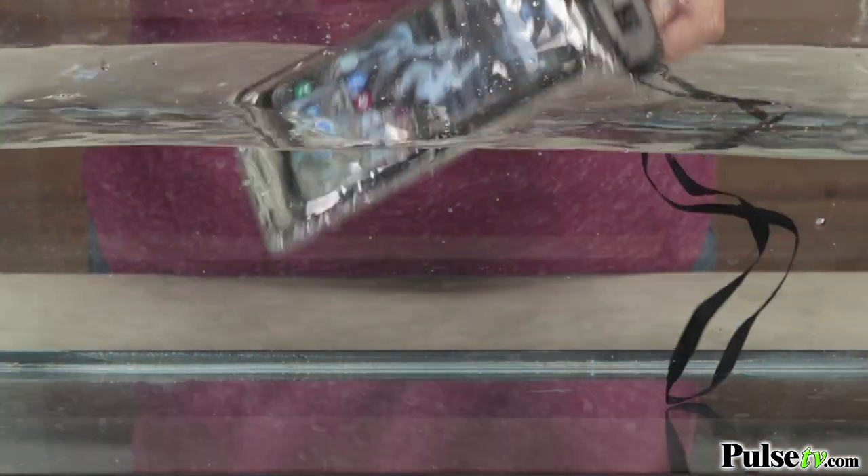Hey, it's Katie bringing you today's deal on the glow-in-the-dark waterproof phone pouch. This is going to be absolutely great to bring with you whether you go camping, to the beach, or even to the pool, because it is completely waterproof.